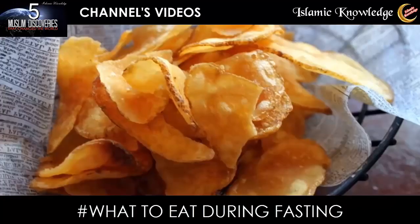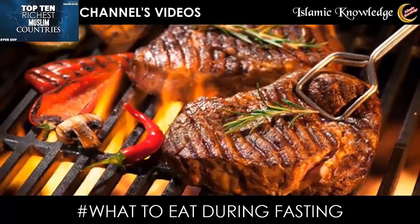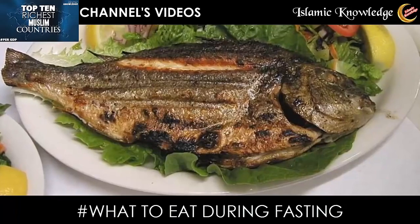Healthy alternatives include baked samosas, baked spring rolls, oven baked potato chips, and grilled or baked meat. Chicken and fish are also healthier alternatives.